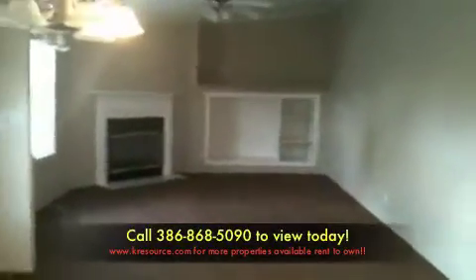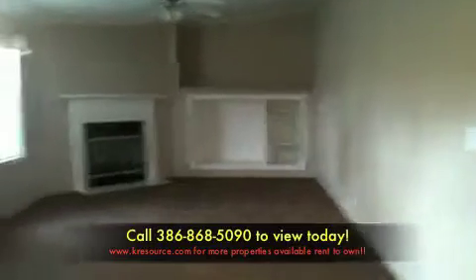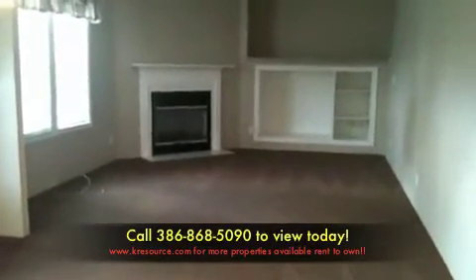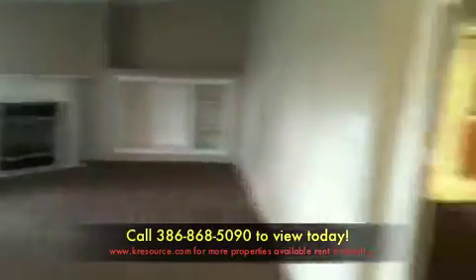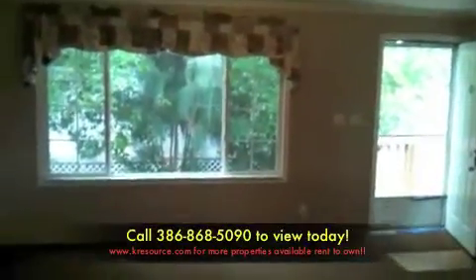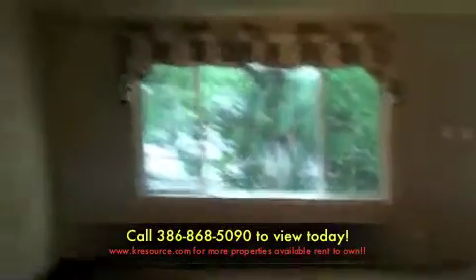This is the living area — there is a fireplace, which is pretty rare here in Florida. So you've got two living areas and a dining area. Let's take a look at the master bedroom.